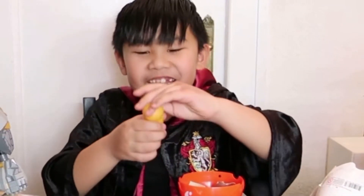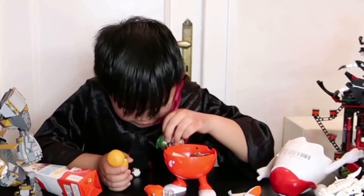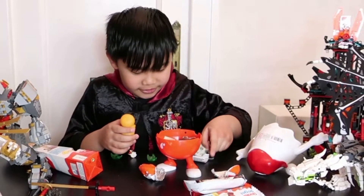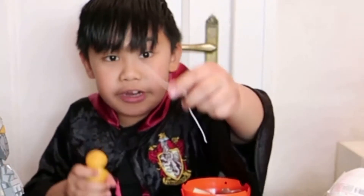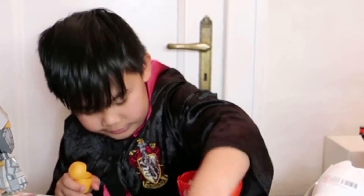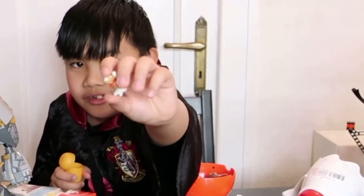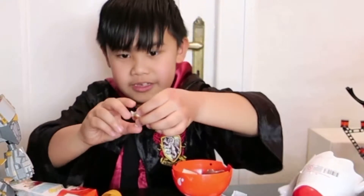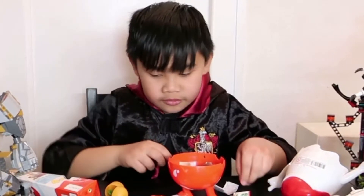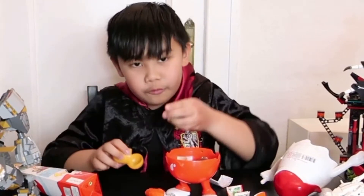Oh, I did it, finally! I think this is for those. Christmas tree. Okay, we have string, three of these, and a reindeer. And this circle thingy — I don't know what this is called.